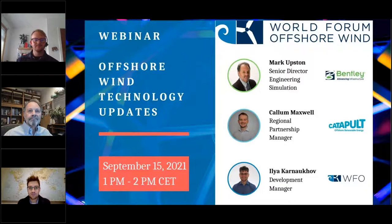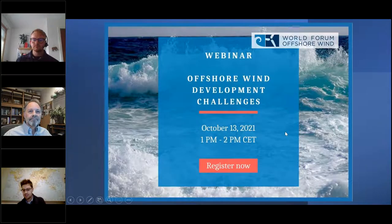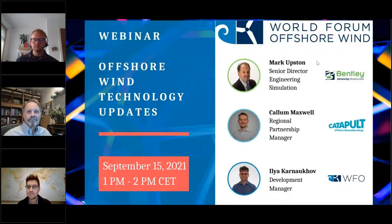Regarding the presentation structure, it's actually very simple. During the first roughly 30 minutes, Callum and Mark will present on the topic. And during the second part of the webinar, also about 30 minutes, we'll have a Q&A session. Each of you can ask a question using the chat function on your control panel on the right-hand side. Without any further ado, Mark, the floor is yours.